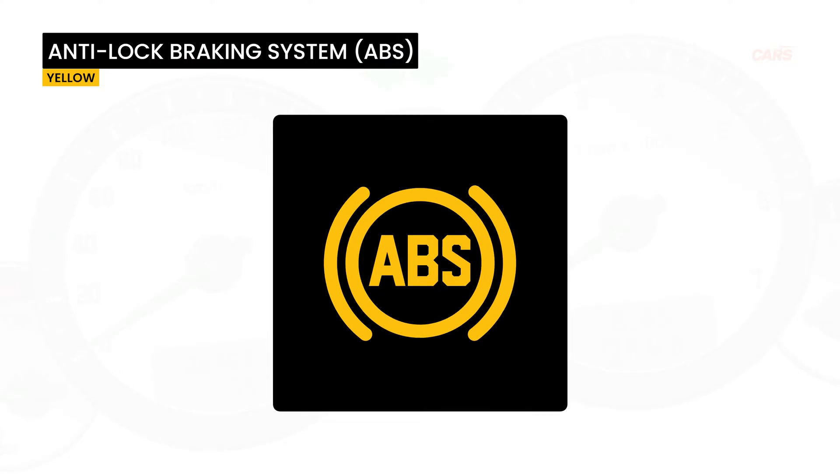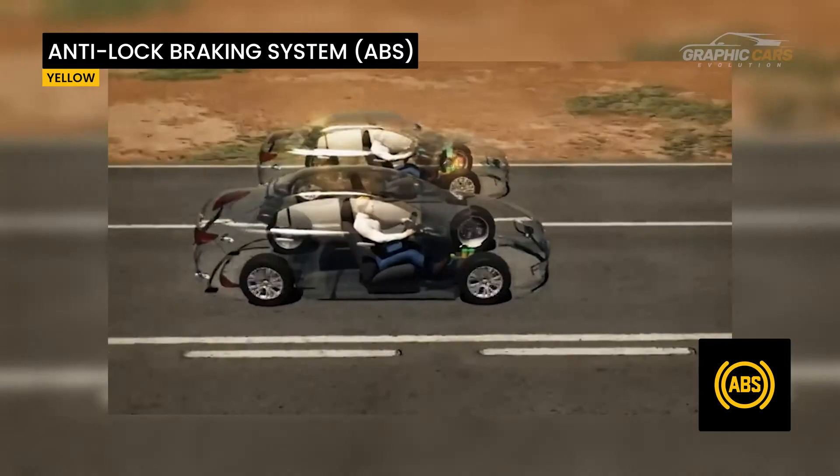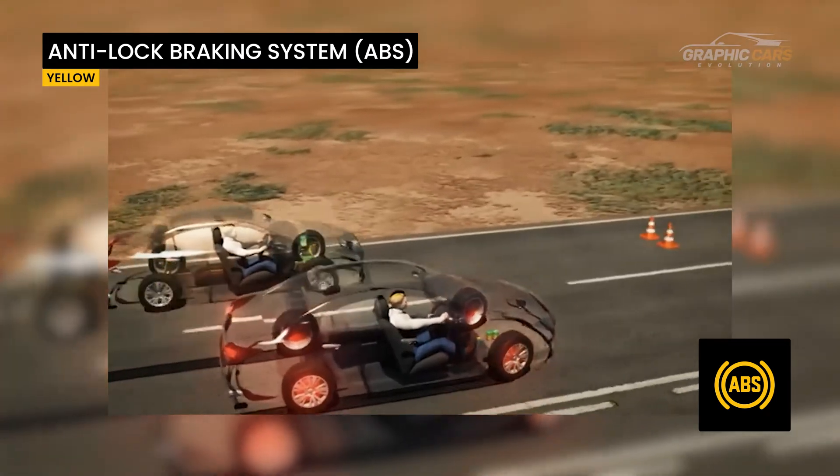The ABS warning light indicates a problem with the anti-lock braking system. The normal brakes will work, but the ABS system which prevents the wheels from locking up under heavy braking is not operational.